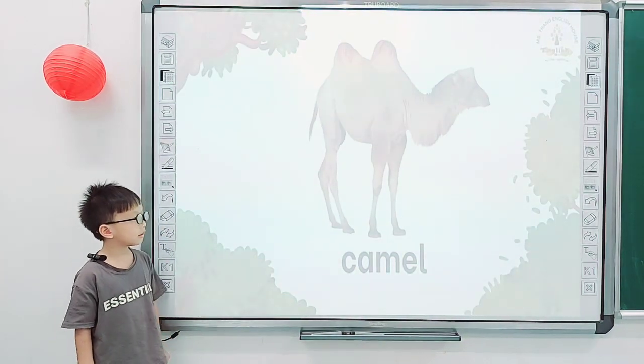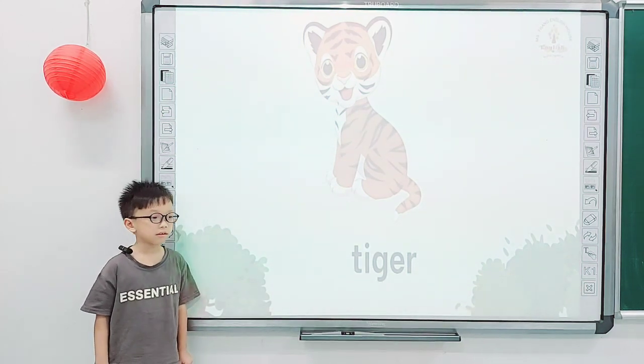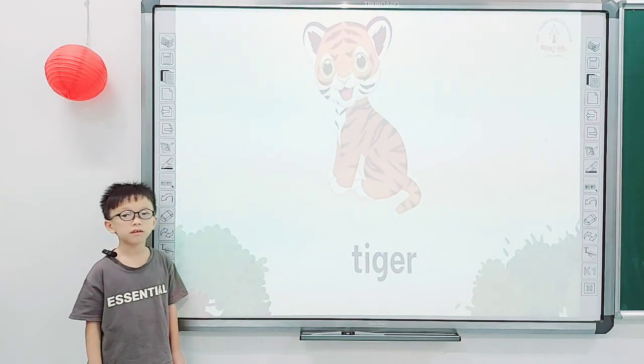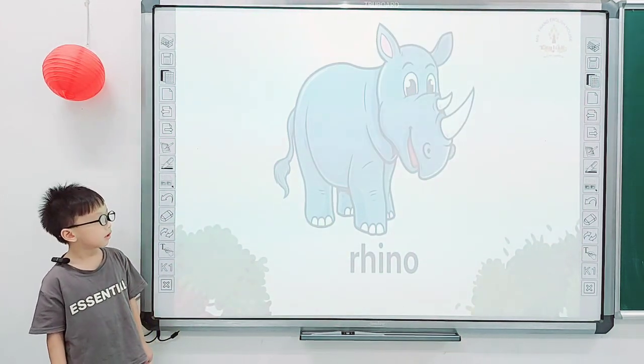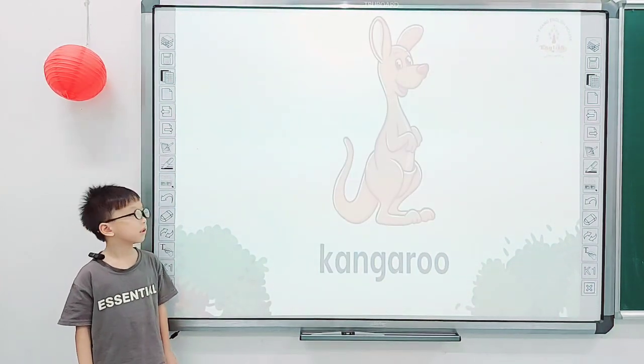And what do you see? I see a camel. Good job. And how about this one? Tiger. And what is it? It is a tiger. Sorry. And what is it? Rhino. It is a rhino. What color is a rhino? It is white. Very good, Nathan.